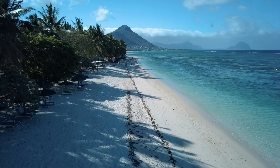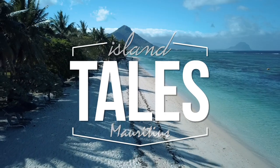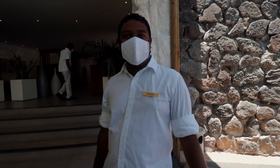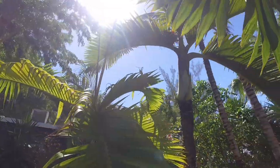Do you think there's a buffet? Look at this completely amazing place.